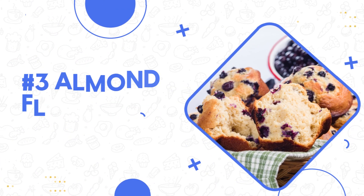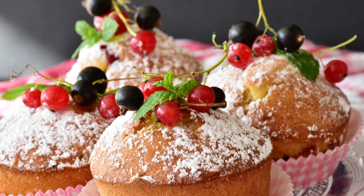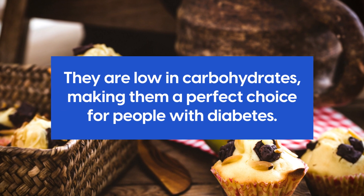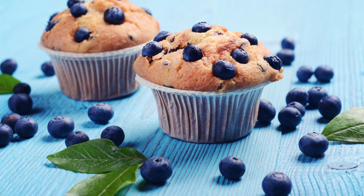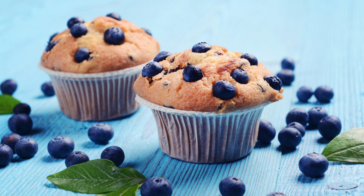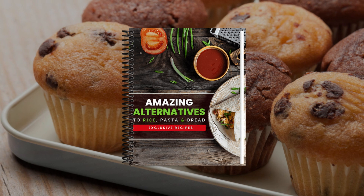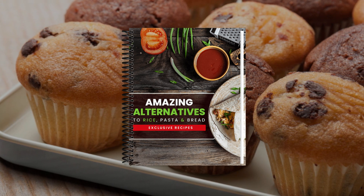Number 3: almond flour berry muffins. Almond flour muffins are a delicious diabetic-friendly alternative to wheat flour muffins. They are low in carbohydrates, making them a perfect choice for people with diabetes. With a few strategic tweaks, it's possible to get a similar taste and consistency without throwing blood sugar into chaos. For our diabetic-friendly muffin recipe, download your free copy of our Amazing Alternatives to Rice, Pasta, and Bread — the link is in the description box below, or go to diabetictalk.com.